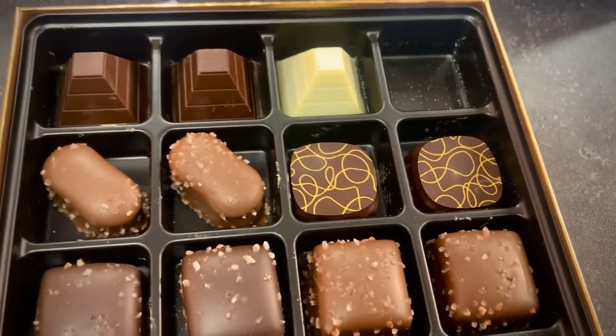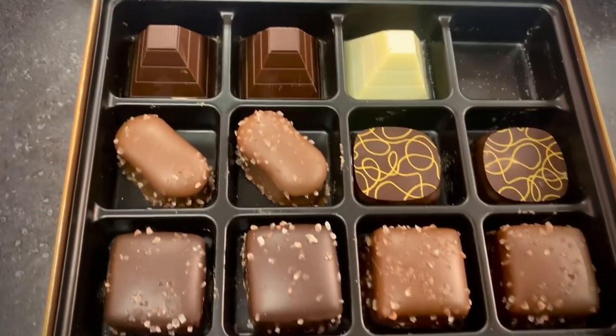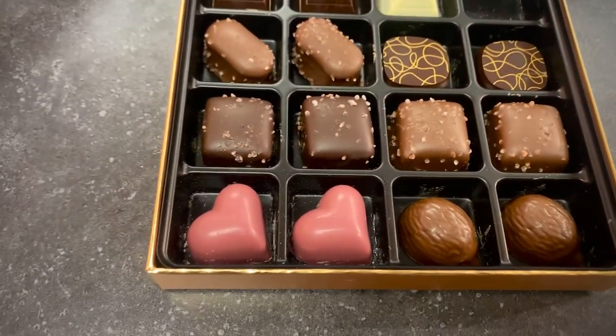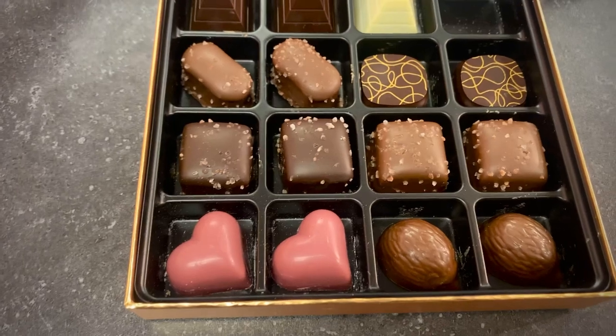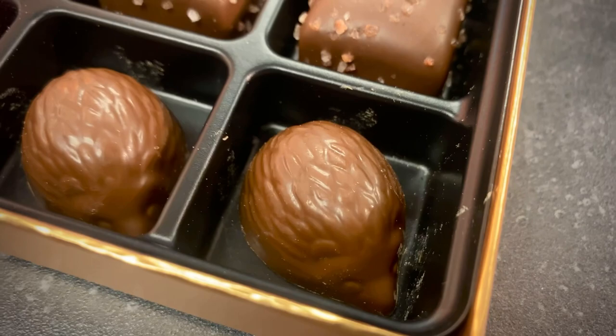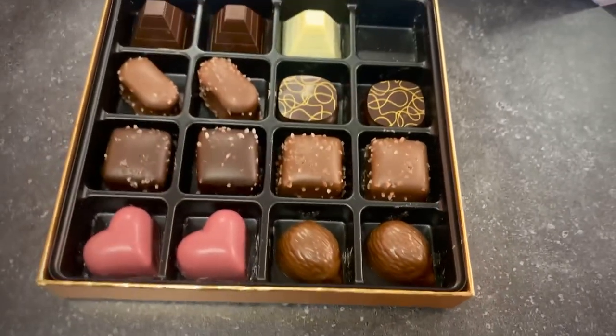I think we might be starting off on the best note here. Oh my goodness. What else do we have in here? Salted hazelnut flake, Himalayan pink salt peanut butter. I think there's more of that Himalayan pink salt, and I think there's some caramels in here as well in dark and milk chocolates. Ruby praline in the heart. And then, of course, you've got your classic hedgehog.